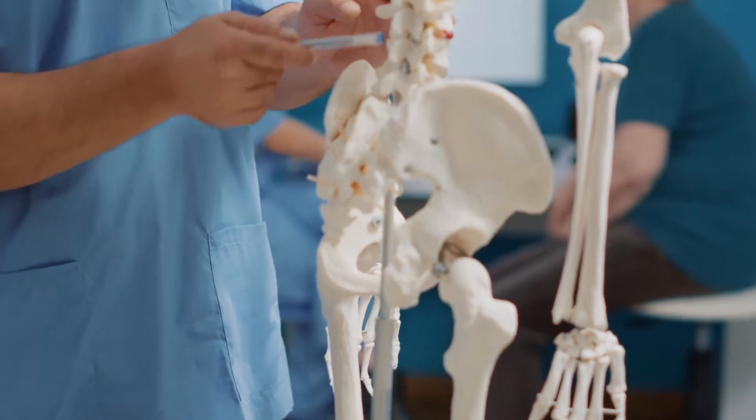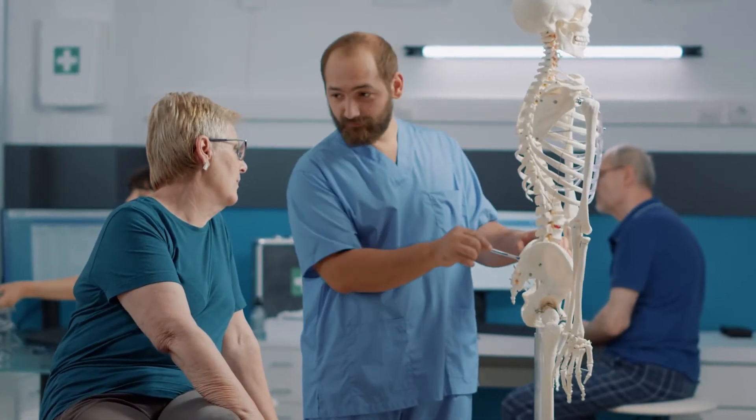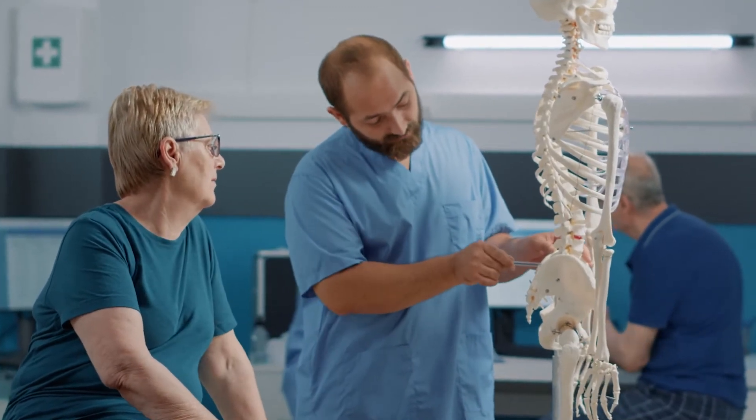If you catch it early and just say 'watch it,' then early detection isn't as important. Unfortunately, a lot of scoliosis screenings have gone away because many orthopedic surgeons don't believe there's any real reason to catch it early, since they feel there's nothing to do about it anyway — just watch and wait until the curve becomes big enough for surgery.